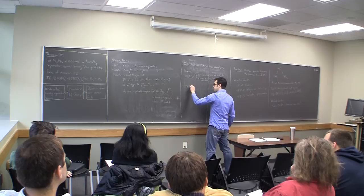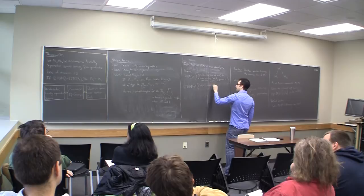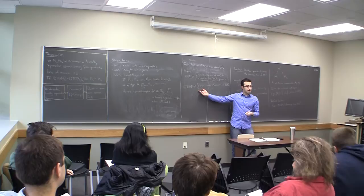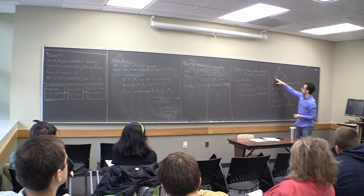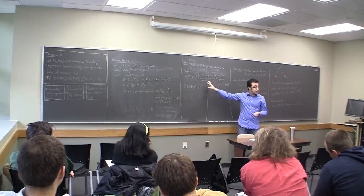Also define Q·TG(M) to be the commensurability classes of elements in TG(M). This is sort of analogous to the rational length spectrum, because we only care about things up to commensurability class — it's the analogous constraint.